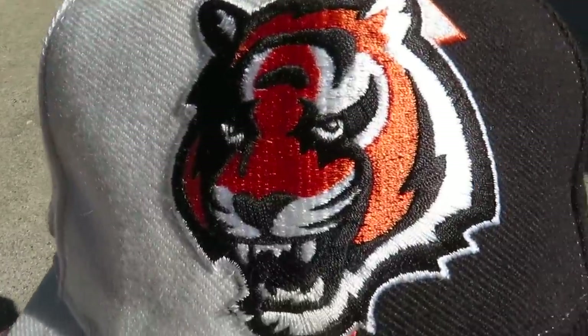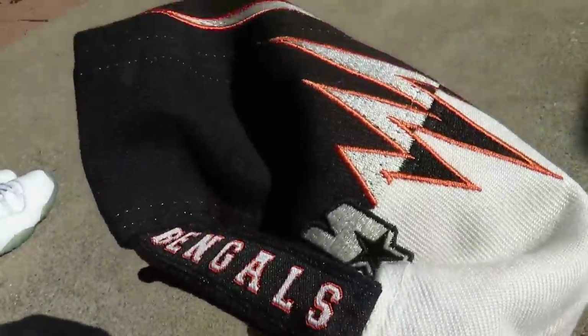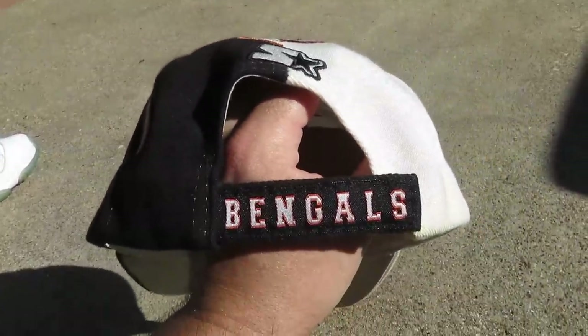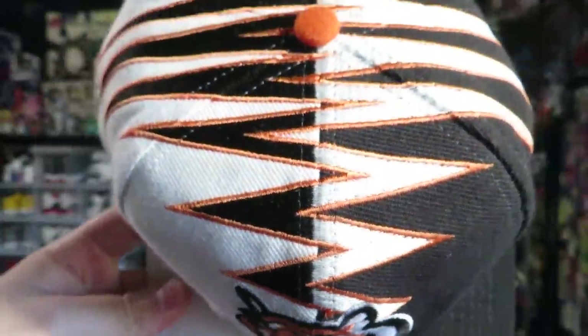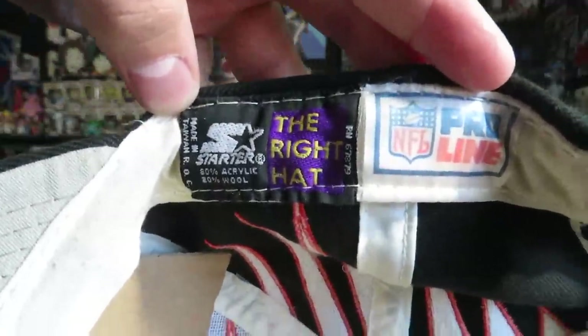The third hat I picked up from a whole other person — it's this Cincinnati Bengals Shockwave hat by Starter. You can see the Bengals logo on the front with brown and white zigzags. It's a velcro back, not a snapback, so I wasn't gonna keep it anyway. On the inside you've got the Starter Pro Line tag. This hat has actually already sold, so it's gone — but still a really cool hat overall.